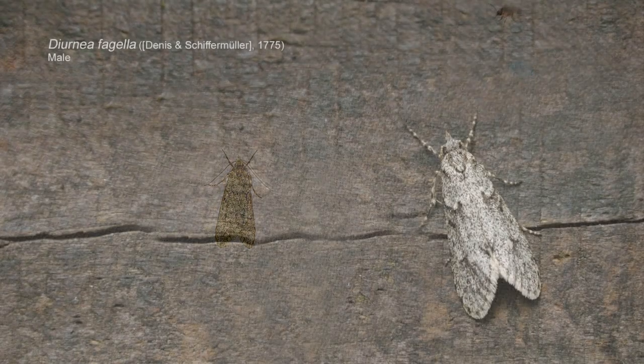First two moths in — we'll see what else comes. It's very quiet: just two rather worn Chestnuts and this lone Diurnia fagella at the moment. I thought while it's quiet I'll show you Diurnia fagella. I'm not going to film everything, just anything of interest, but I will be putting photos in of some of the other species that come into light. This is going to be a relatively short session.